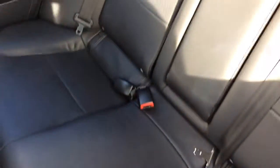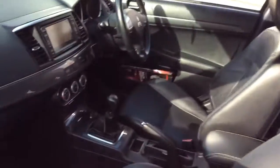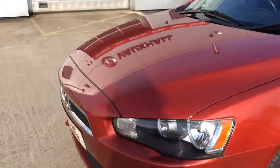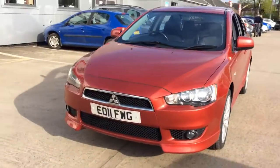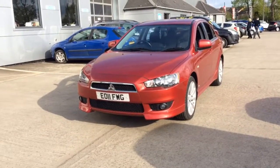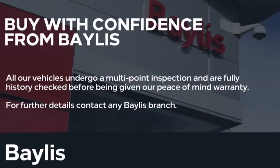This vehicle will also come with a comprehensive Bayless warranty which is available to be extended up to three years, and can come with a range of flexible finance options which can be tailored to suit your needs. If you would like any further information regarding this vehicle, please don't hesitate to call us on 01386 579 667. Many thanks.